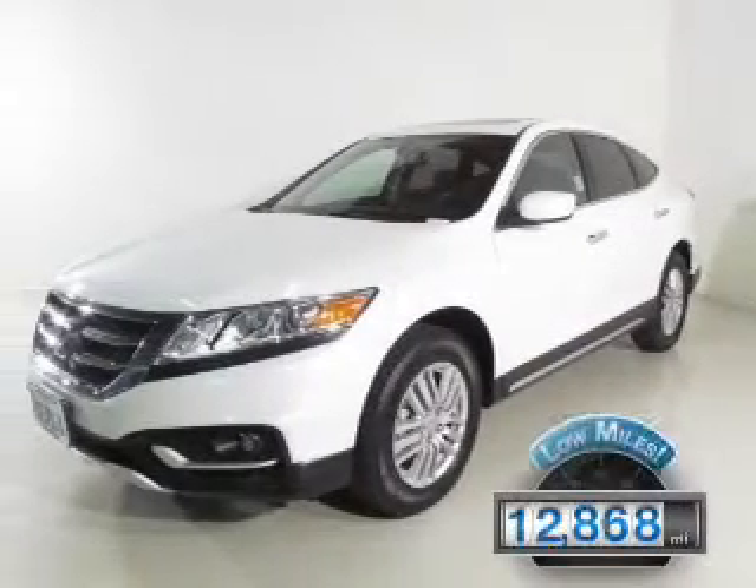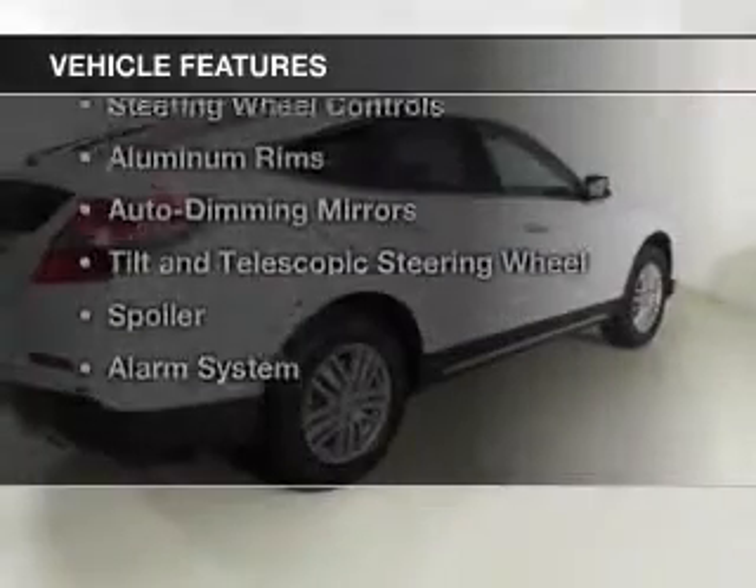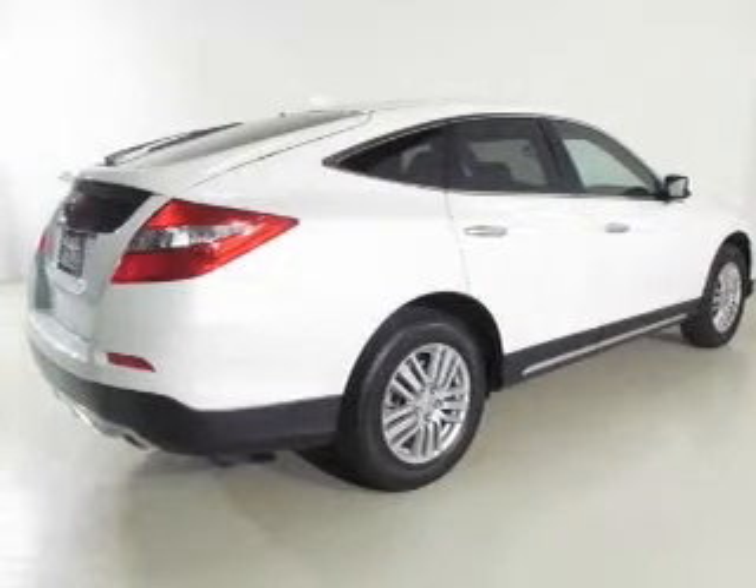With fewer than 15,000 miles, this vehicle has a long road ahead. The features include a power sunroof, Bluetooth connectivity, digital audio input, and auxiliary input, and steering wheel controls.